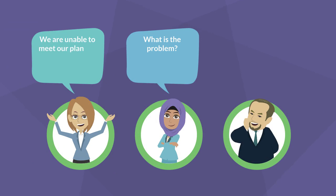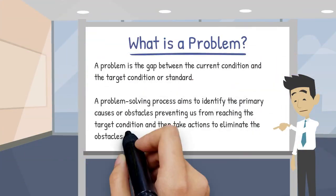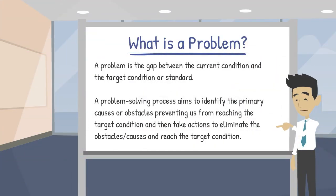When most people think of a problem, they usually have too narrow a definition. We define a problem as the gap between the current condition and a target condition or standard. This broad definition will allow for an array of problems at multiple levels. Any good problem-solving process will aim to identify the primary causes or obstacles preventing us from reaching the target condition, and then allow us to identify and execute countermeasures to the causes.